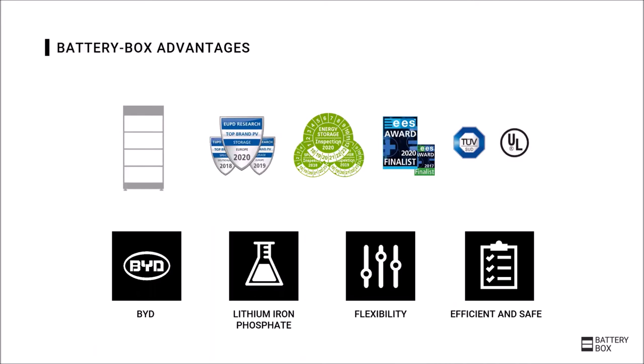Before taking a look at the individual versions, we will first introduce the general advantages that the different battery box products all have in common. As the first advantage, we have BYD as a manufacturer, an extremely exciting company from China, which is one of the pioneers in the field of sustainable technology.